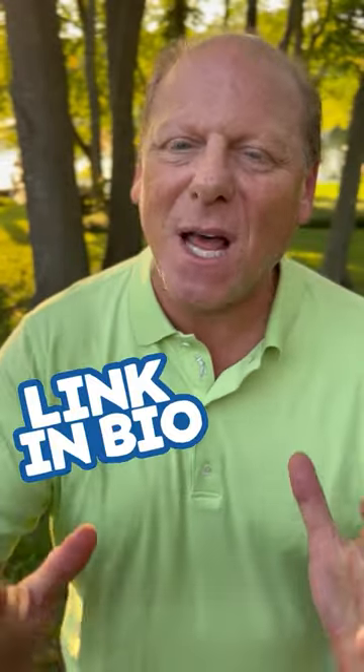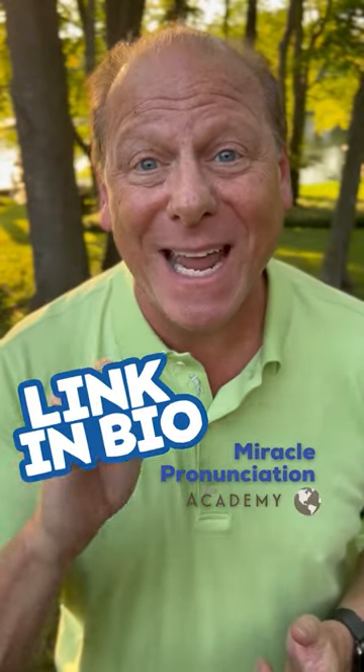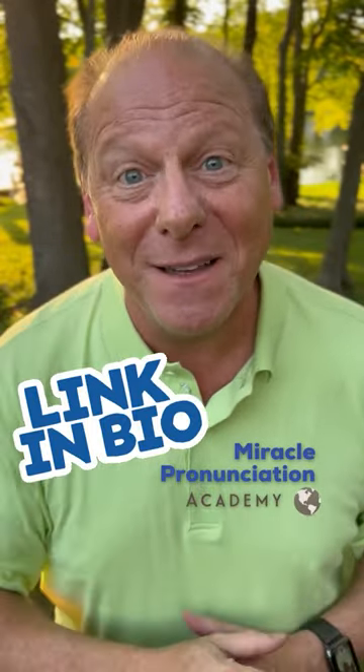If you would like to speak better English in days, click the link in my bio and sign up right now to join my miracle pronunciation academy. It's going to help you so much with your English.